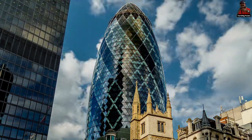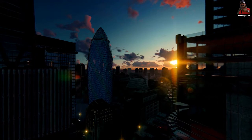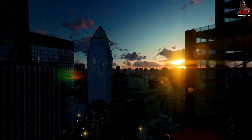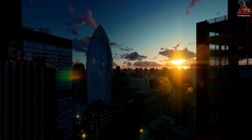The Gherkin has 24,000 square meters of external glass, which is the equivalent of five football fields. The Gherkin is over three times the height of Niagara Falls, and its maximum circumference is only two meters shorter than the building's height.